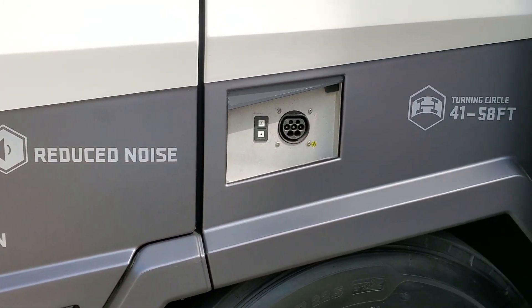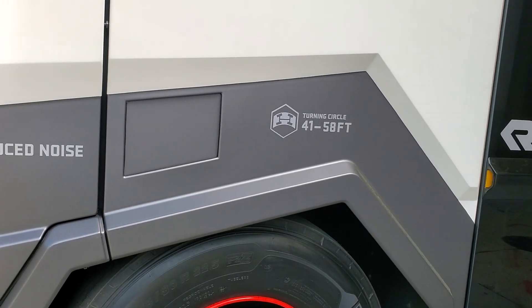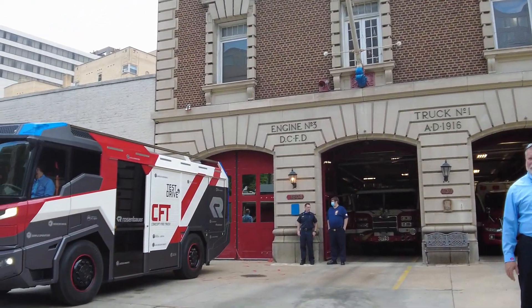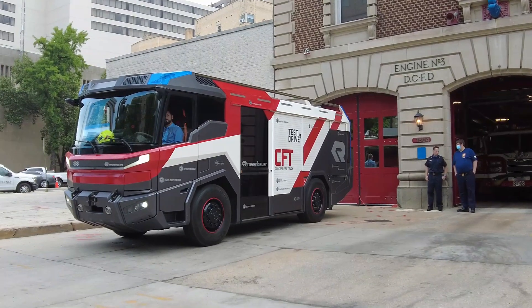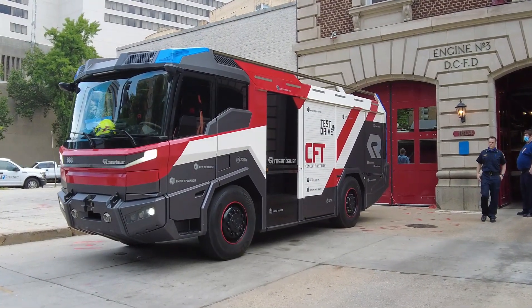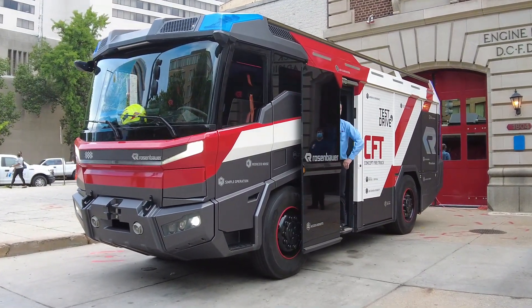We haven't been able to come up with concepts that are working for a fire apparatus. This might be something that helps us meet it — by 2050, a hundred percent of the fleet. When we buy fire trucks and they last 20 years, we're getting to the point where we have to start buying fire trucks that are going to be in service in that 2050 technology window. We hope this is part of a longer-term solution.